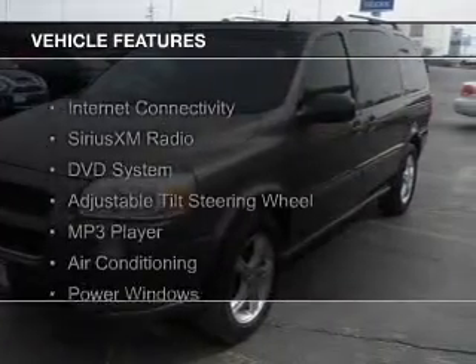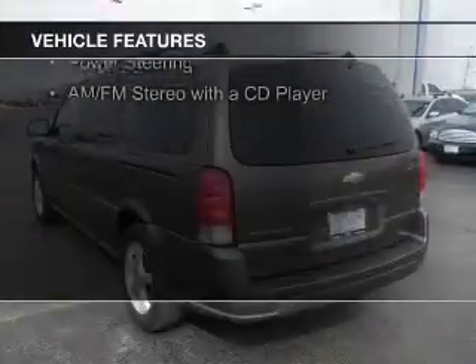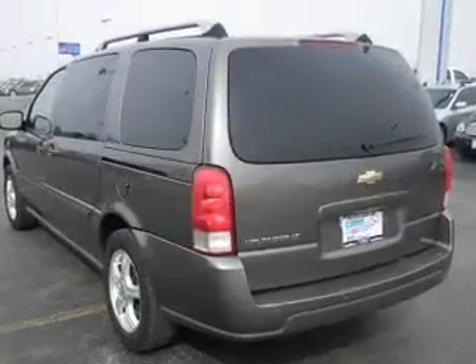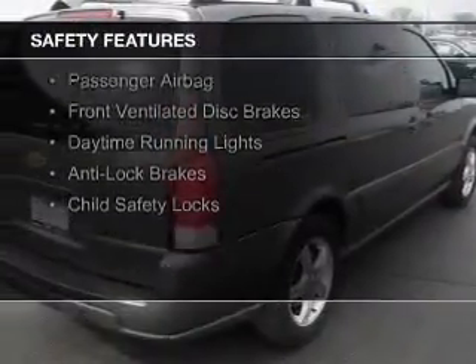The features include Internet connectivity, Sirius XM satellite radio, a DVD system, an adjustable tilt steering wheel, an MP3 player, air conditioning, power windows, power steering, and an AM-FM stereo with a CD player. Safety was made a priority with these features.